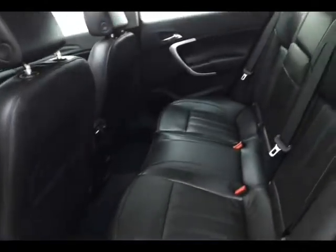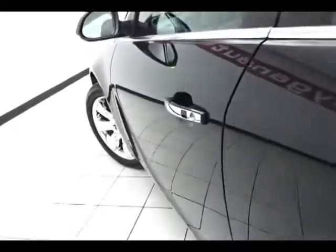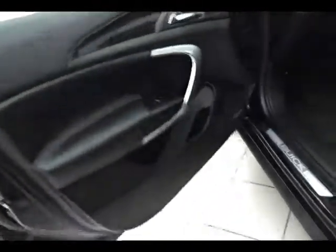The Regal has keyless entry on the key fob, as well as a passive entry system — you can lock and unlock the vehicle right from the door handle, as long as you have the key fob with you. Full power equipment: power windows, power locks, and power mirrors.